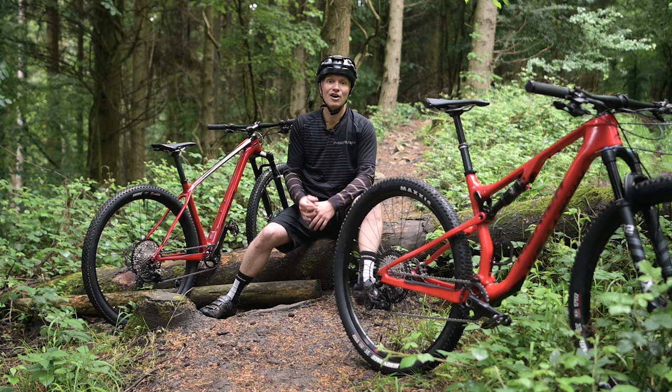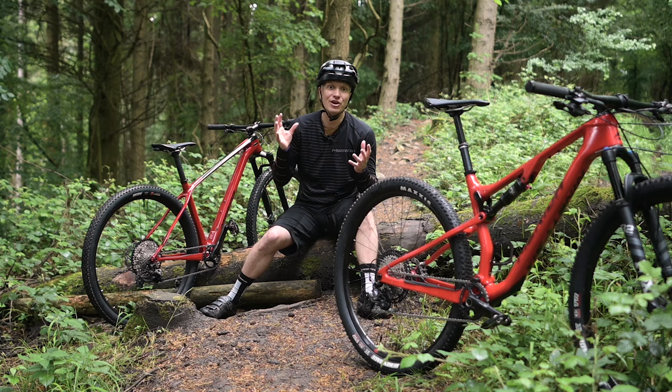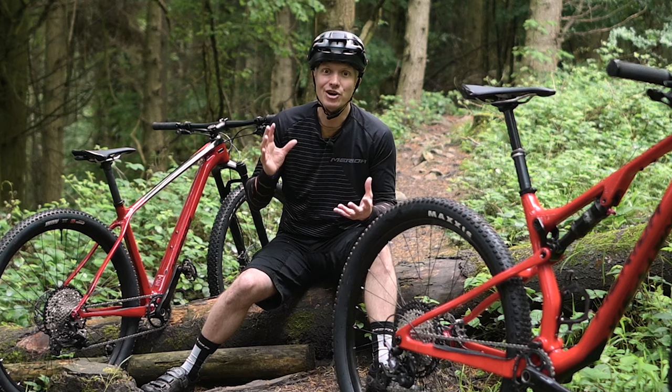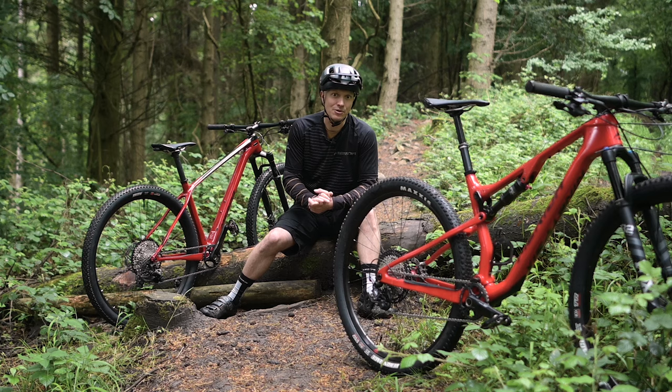Of course, like with so many things in mountain biking, it really comes down to personal preference. Are you a die-hard hardtail fan or have you never looked back from your full susser? Let us know what you think in the comments below. If you haven't already made your mind up, I hope this video has helped inform you about the pros and cons of each style of bike. If you want to find out more about the Big 9 or 96, check out the link in the description below and have a look at our mountain bike playlist.